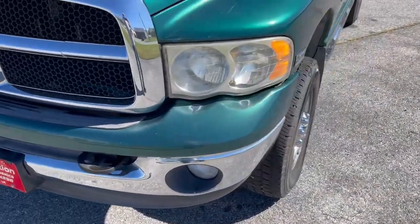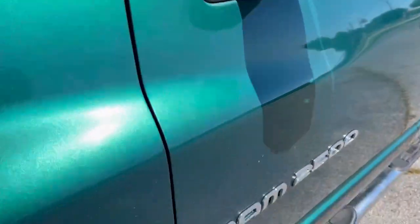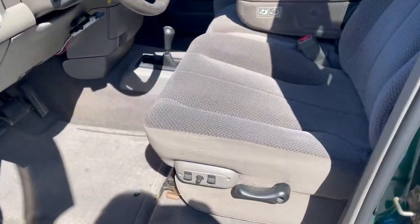Little fade on the bumper. Paint coming off of the fender. Got some fade on the roof, clear coat damage. Interior is really clean in this truck.